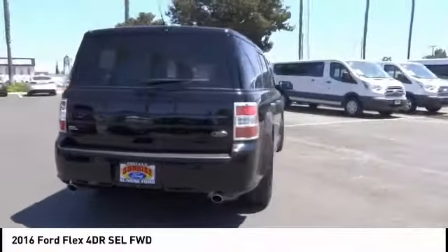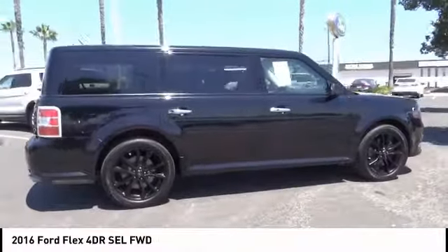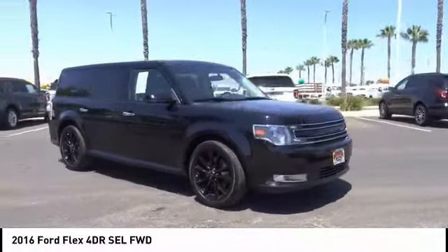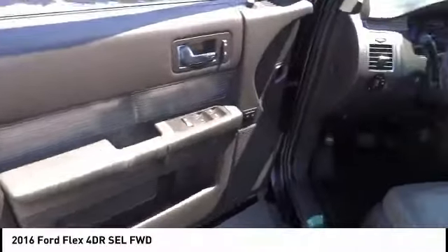Here are some of this vehicle's great options: alloy wheels, rear spoiler, power mirrors, rear wiper, power seats, leather seats, cruise control, power windows, and power locks. Come see the car for yourself.